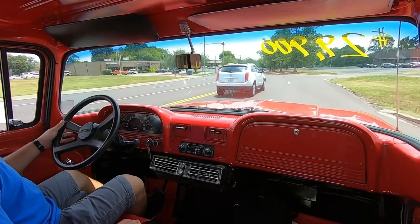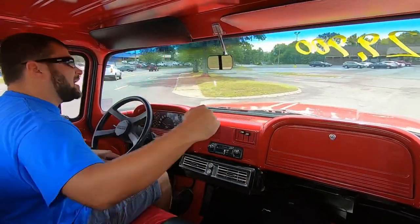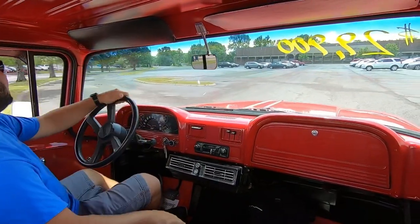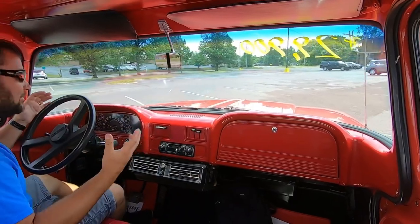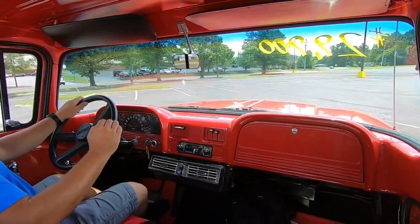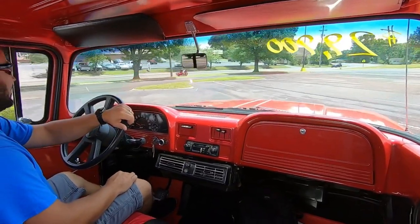We're pulling into the parking lot here. We're going to get some outside shots — I'm also going to lay the camera on the ground and drive over it to light up the undercarriage. If you have any ideas on how I can make this video better, let me know and I will consider it in my next video. I do appreciate those ideas very much.